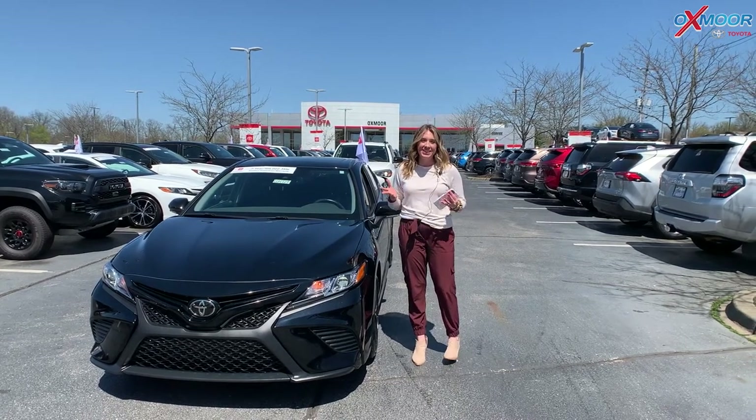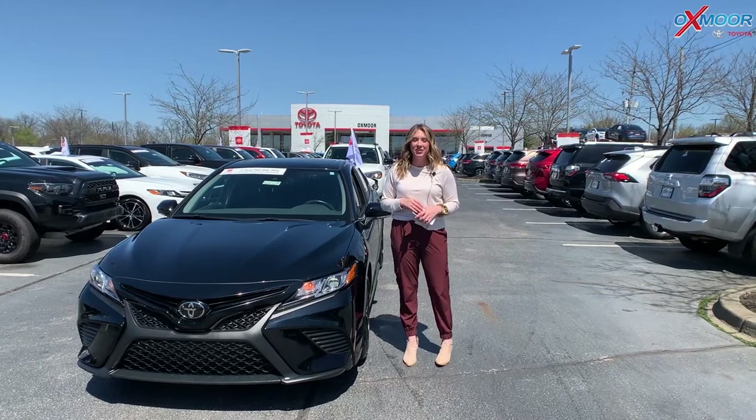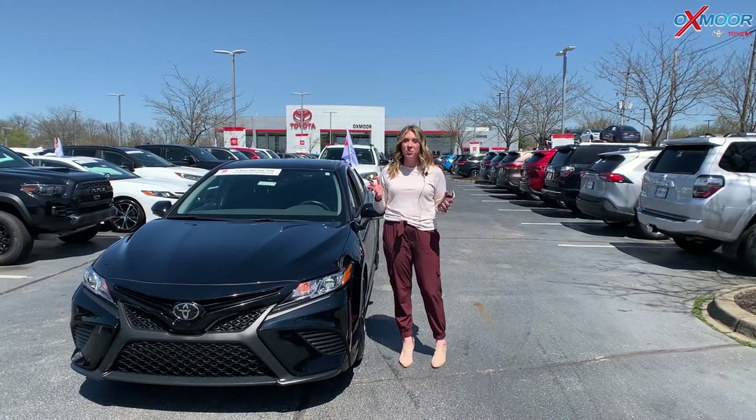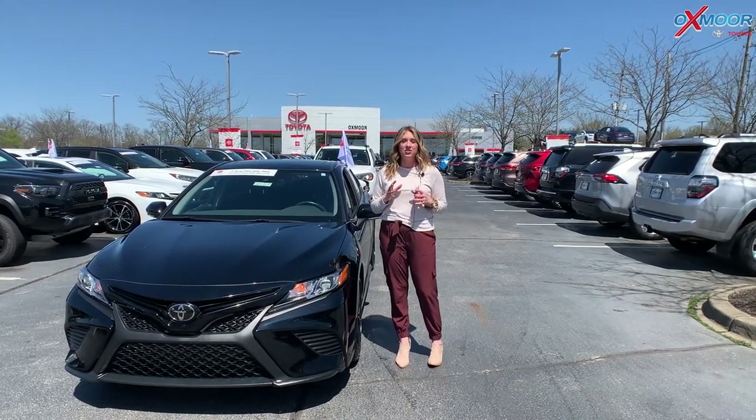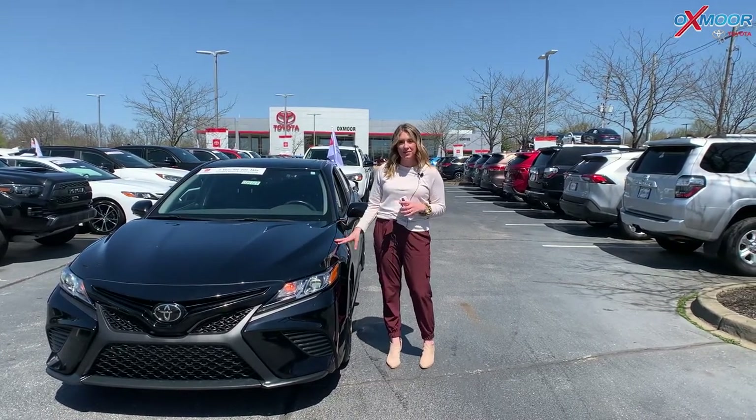Good afternoon, it's Gabrielle. I'm here today at Oxmoor Toyota for our pre-owned vehicles of the week. This week we're going to have three certified pre-owned Toyotas. We are going to go ahead and start with the Camry.